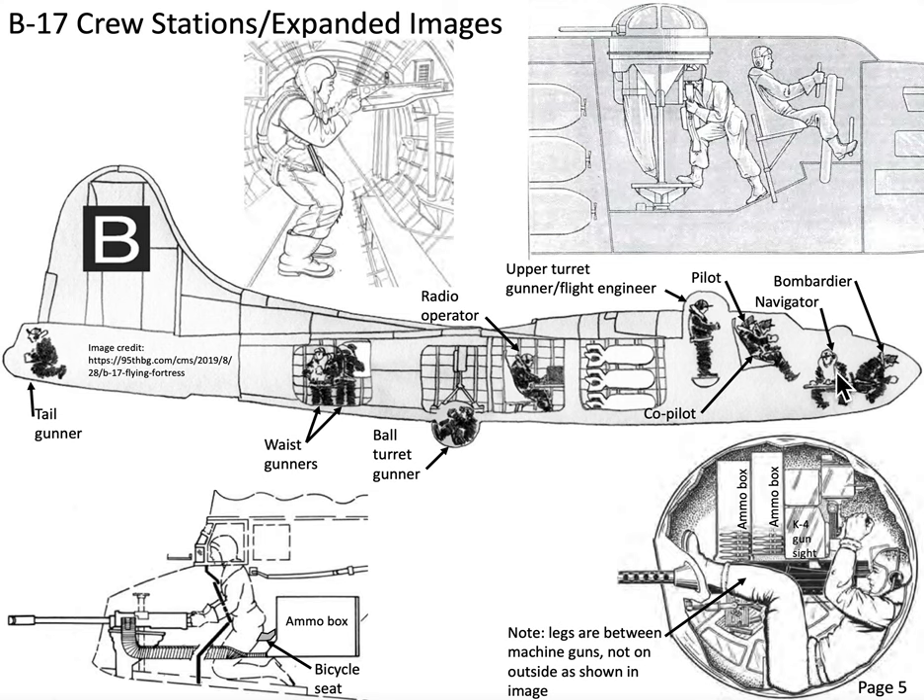The navigator also had a dual role as a gunner, with a machine gun on the left side. On the subject of defensive armament, wartime B-17s — the F and G models — were armed with 11 to 13 Browning M-2 .50 caliber machine guns. With a crew of 10, there were eight gun stations on the airplane.